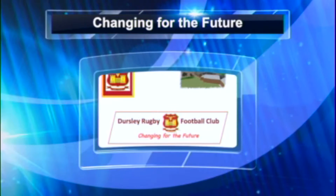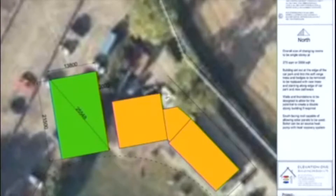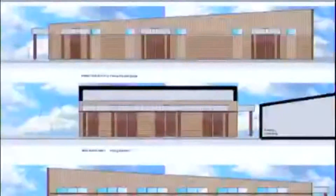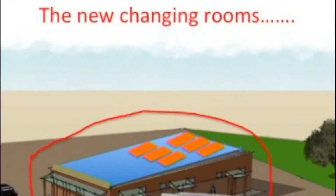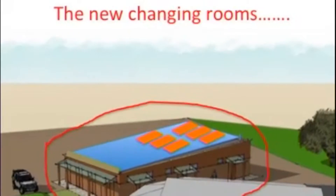Dursley Rugby Football Club, together with the running club, are involved in a major project to replace the existing changing rooms at Stinchcombe, which are no longer fit for purpose. This short video provides the background to the whole project, which we've called 'Changing for the Future.' The new changing rooms, located between the car park and where the existing changing rooms are currently, will be fit for purpose for the next twenty years.